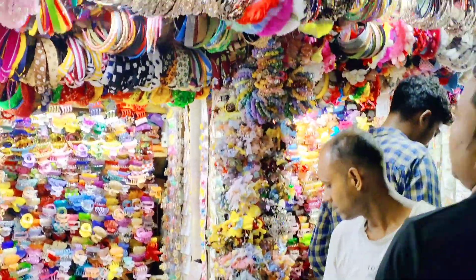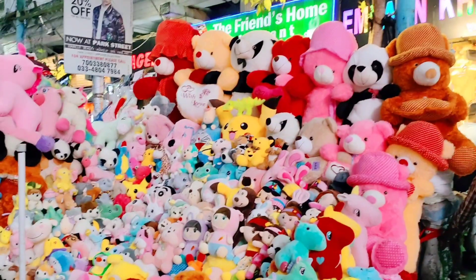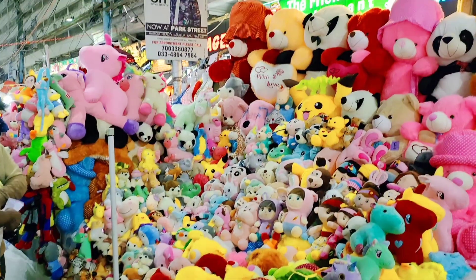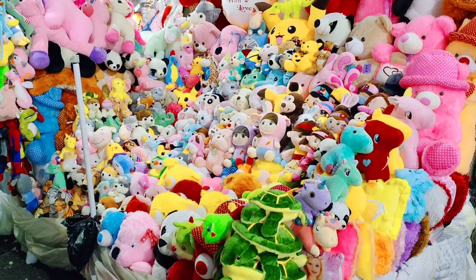Here you can see many hair clips and hair vents, and here you can see all the hair clips and hair accessories available.